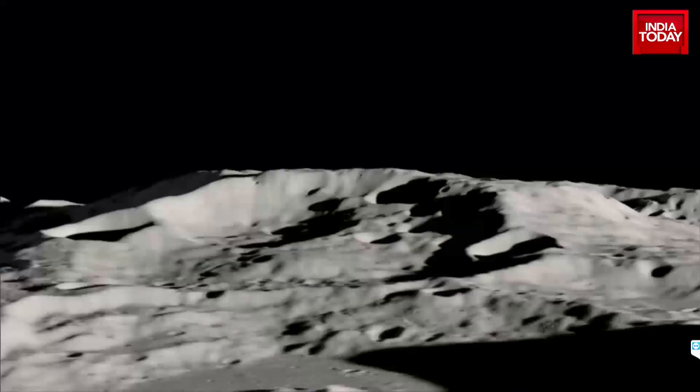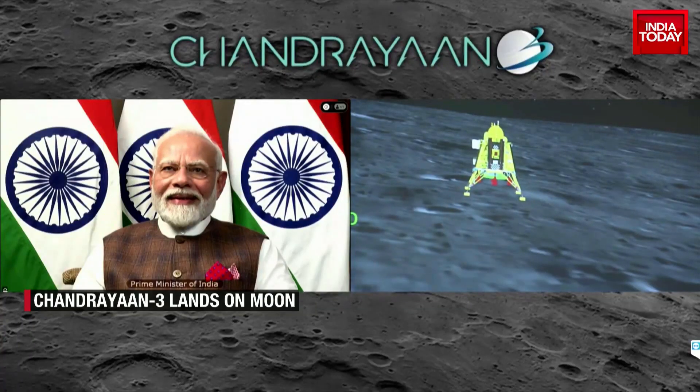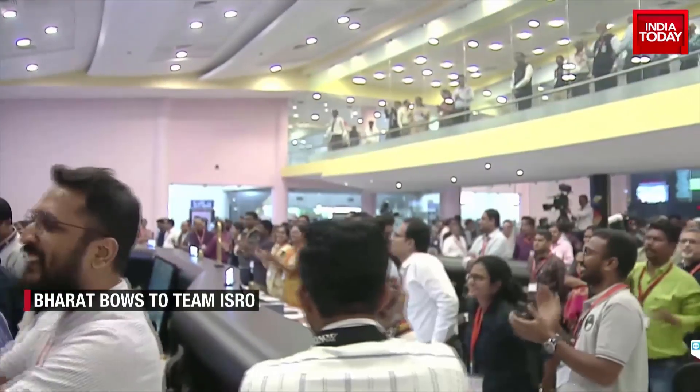Chandrayaan-2 crashed just 2 kilometers from the moon. Now the historic soft landing on the moon by Vikram is a true example of failure becoming a stepping stone to success.